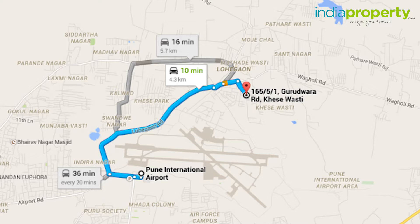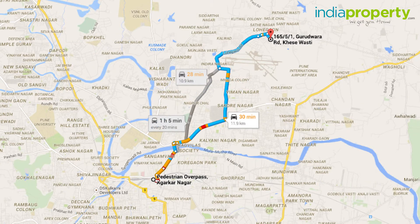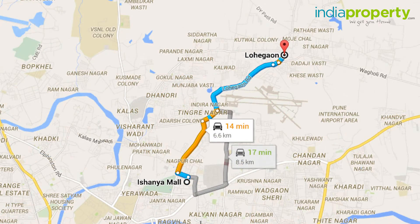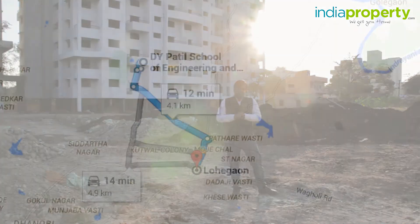Pune International Airport is roughly 5 km from this location, and Pune Railway Station is 11.7 km away. There are several malls such as Phoenix Mall, Inorbit Mall, and Ishanya Mall within a 10 km radius of this area.